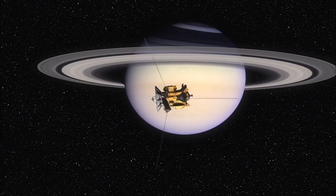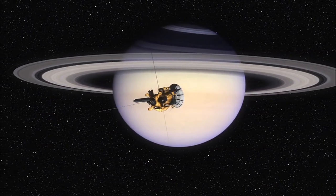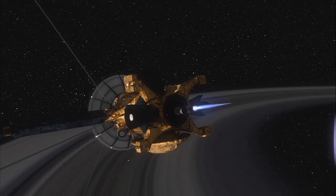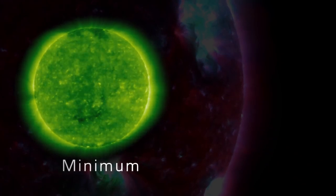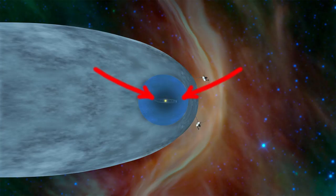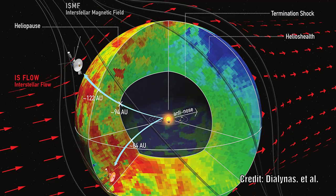Cassini has an instrument which can measure the effect of charged particles at boundaries such as the heliopause. This was initially used to study Saturn, but they realised it could also be used to measure the same effect at the heliopause. As the Sun's activity changes over an 11-year cycle, the amount of charged particles streaming out changes as well. If the heliopause is comet-shaped, then the particles from the tail side would take longer to reach the boundary. What they discovered was that there was no difference between the front side and the tail side, implying that the heliopause is spherical. It also revealed that the magnetic field surrounding the solar system was much stronger than first thought.